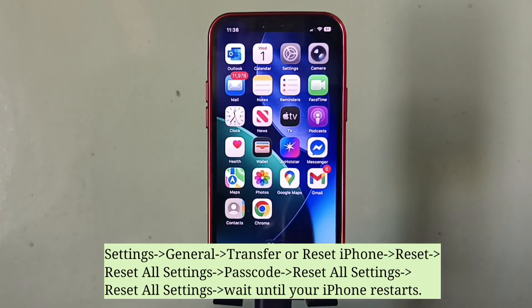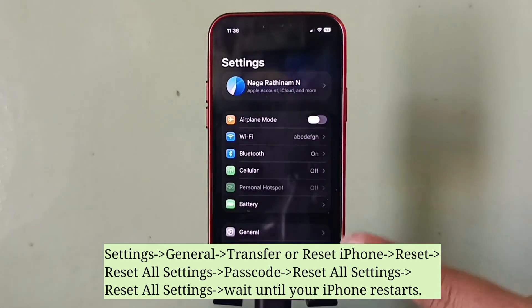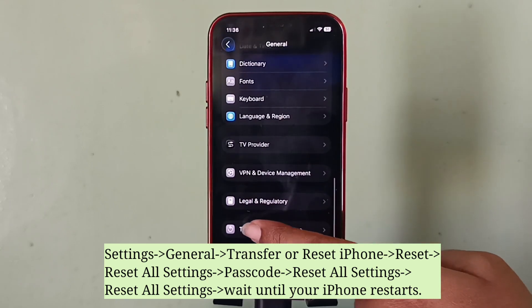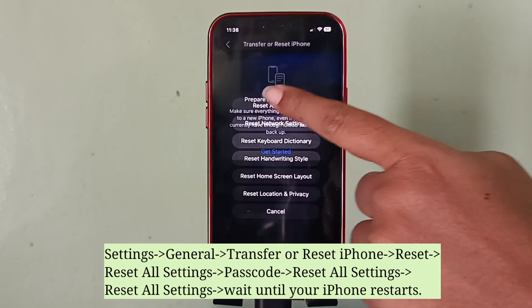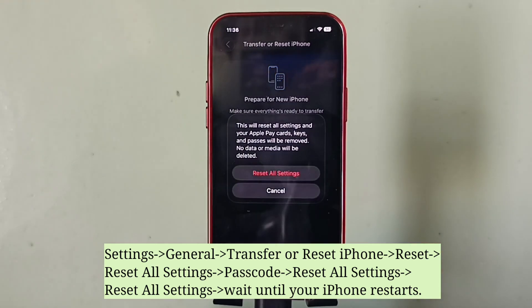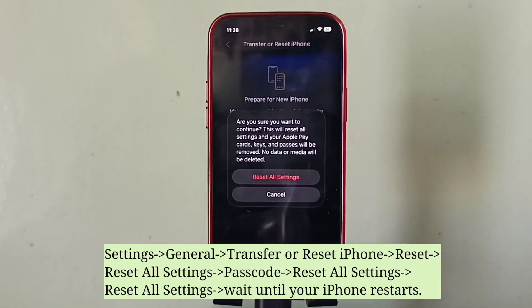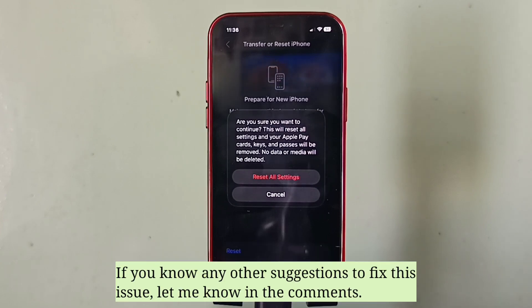If the problem still continues, do reset all settings and check if the issue is resolved. If you know any other suggestions to fix this issue, let me know in the comments.